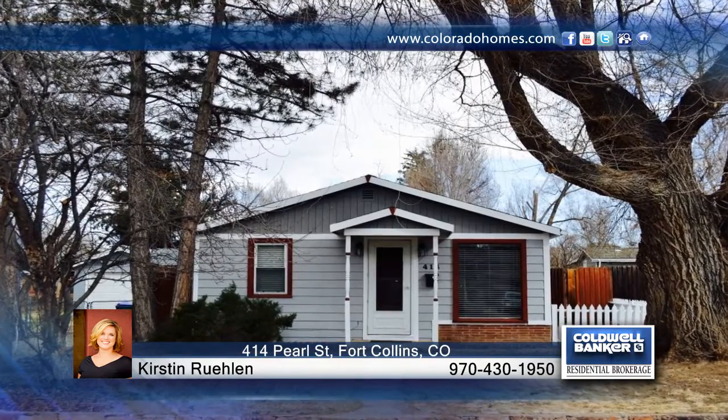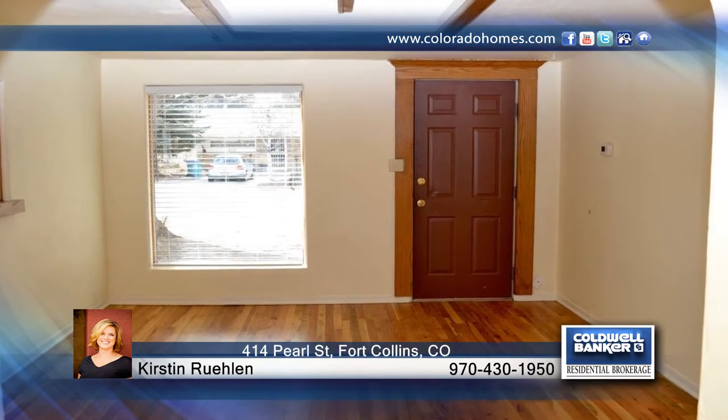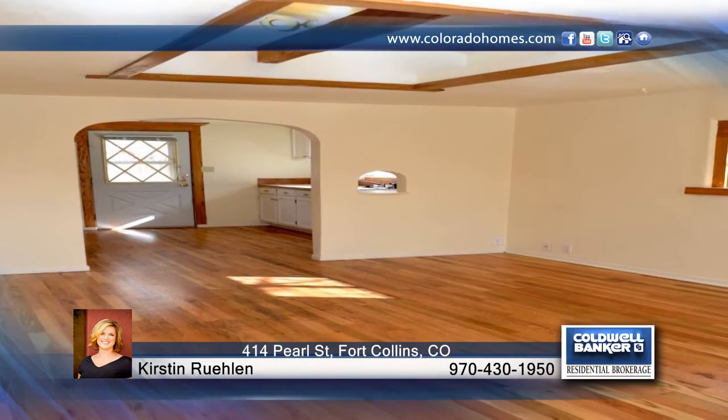Tiny house, big potential. As you walk up to this one-bedroom, one-bath old town cottage, you'll see that it is enclosed by beautiful mature trees and shade for privacy.